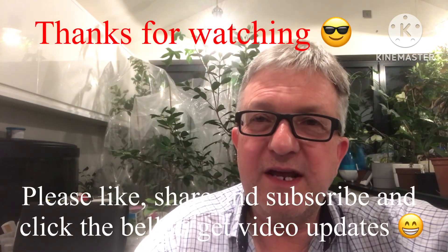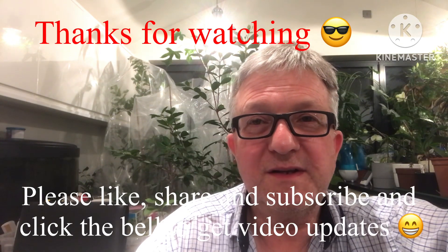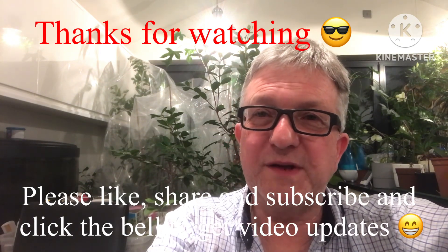Thanks for watching the video. Please give me a thumbs up and share it if you think anybody might be interested, especially if they're thinking of trying papaya over here. Please subscribe to my channel and click the bell if you'd like to know when new videos come out. I'll catch up with you all soon — Brett out for now.